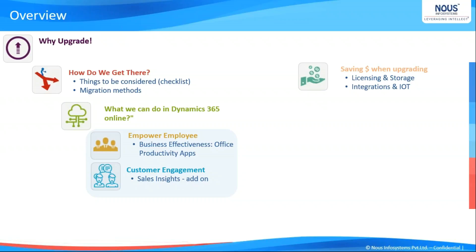At the end of the presentation, if we have time, we would also discuss integrations, IoT, and Azure AI that would enable your business to go to the next level. In the last 10 minutes, we will take up your questions and discuss whatever queries you have.